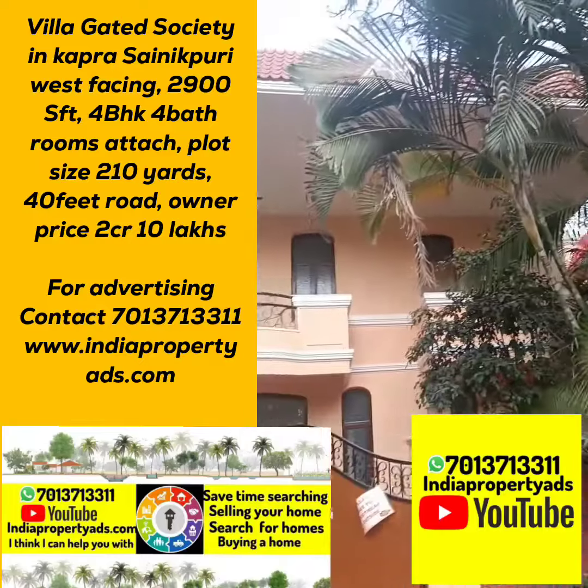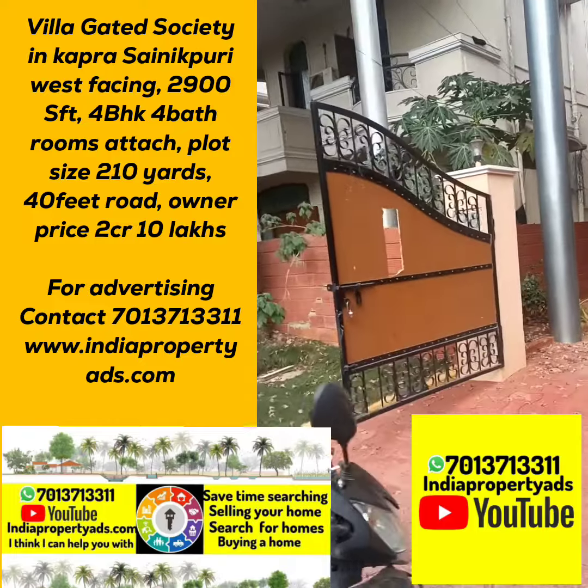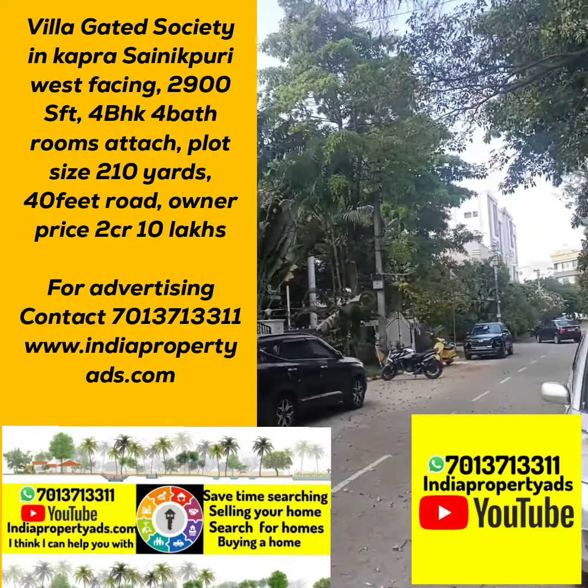This is a gated community, west-facing house. It is a duplex model. This area here is the parking area, and it is a gated community.